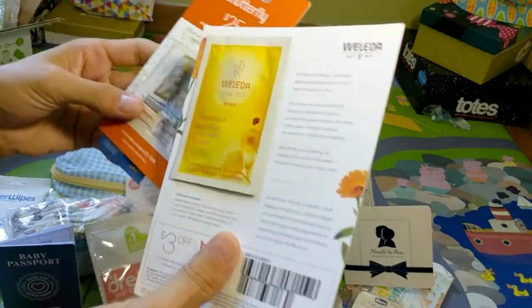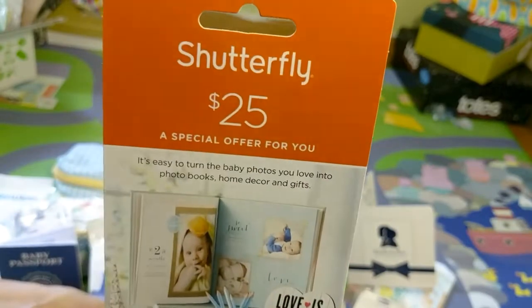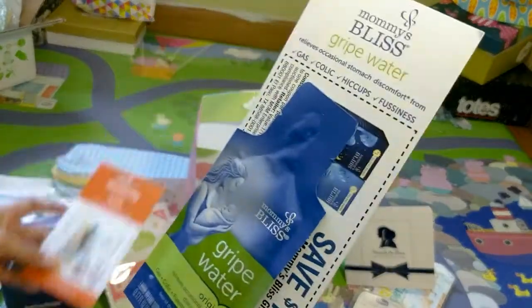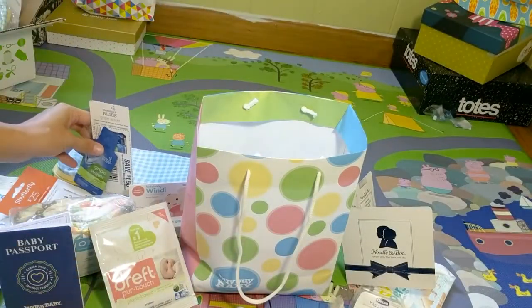Then it comes with a sample of Walida lotion, a Shutterfly 25% or $25 credit, and a little sample of Bridewater and a coupon — $1.50 off Bridewater. I love Bridewater.